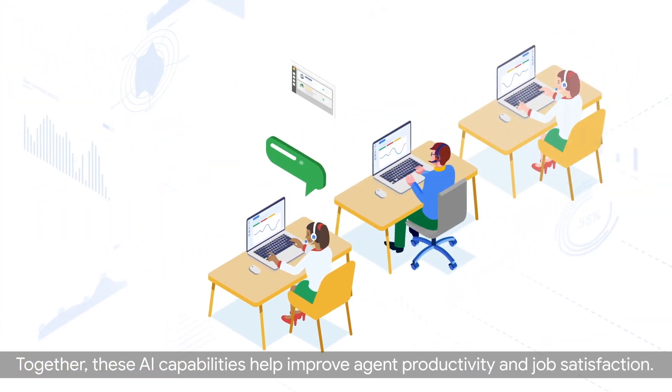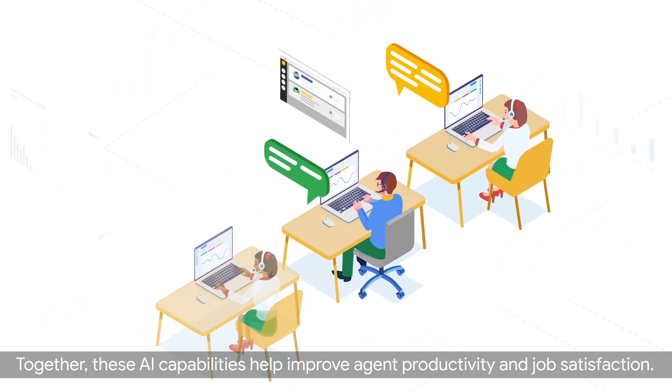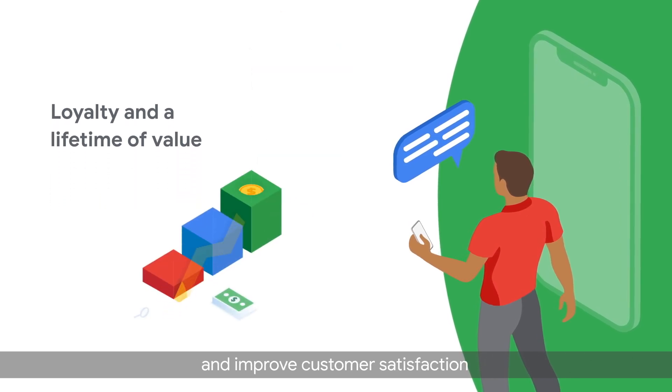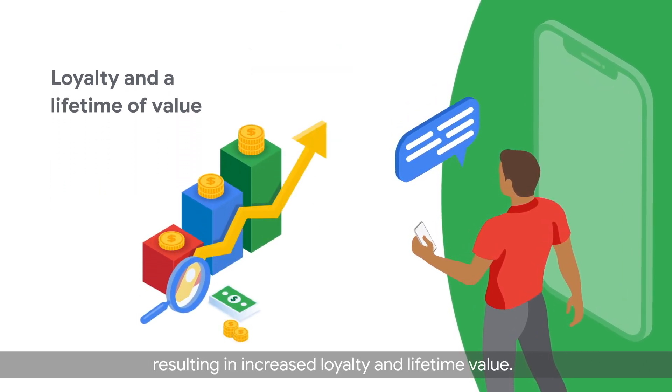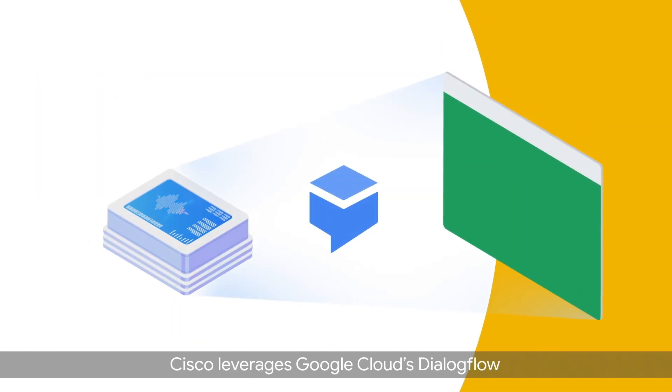Together, these AI capabilities help improve agent productivity and job satisfaction, deliver quicker resolution closure on the first contact, and improve customer satisfaction, resulting in increased loyalty and lifetime value.